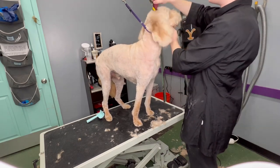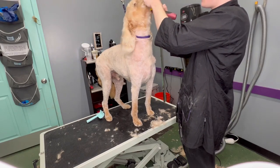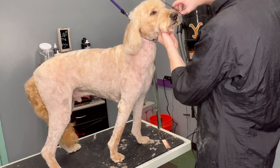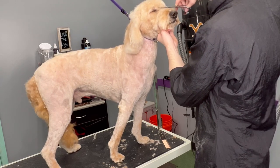The hardest pet parents to work with are the ones that want their dogs long and their dog is consistently matted. You'll hear groomers say over and over again that if you want your dog long, or if you really just want a dog in general, make sure to brush your dog.